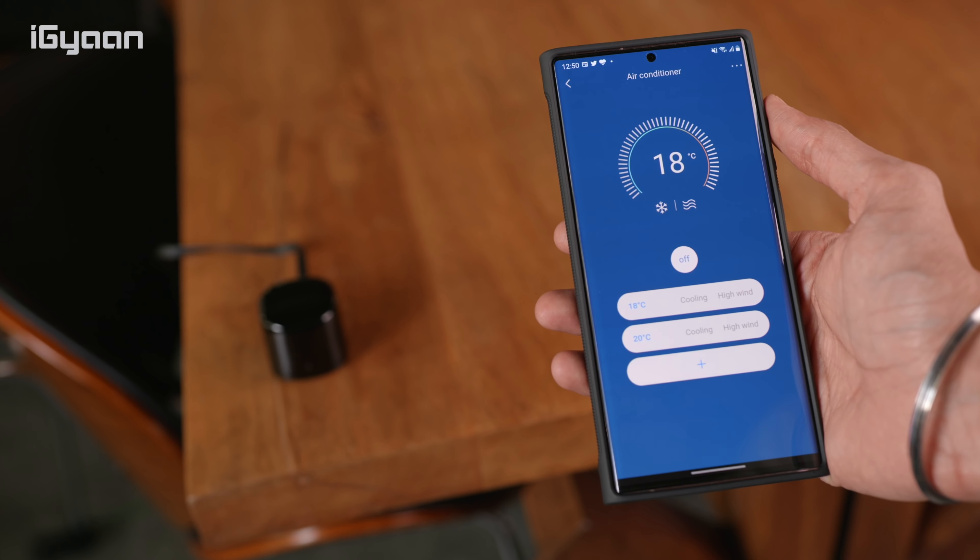Hey guys, what's up! My name is Bharat Nagpal, you're watching iGyan, and it's time for Top Tech. Let's quickly get started.